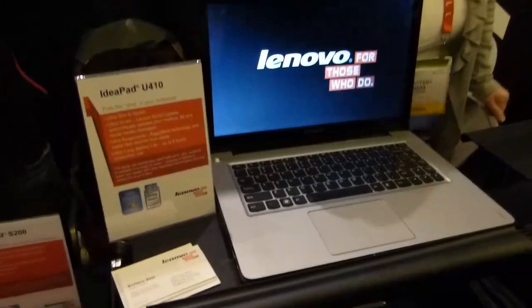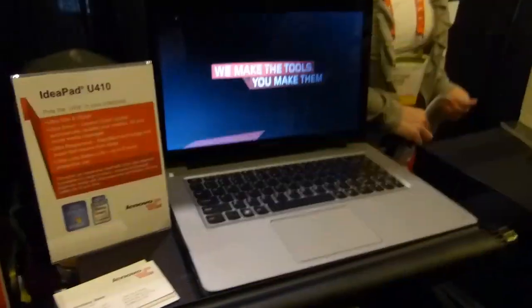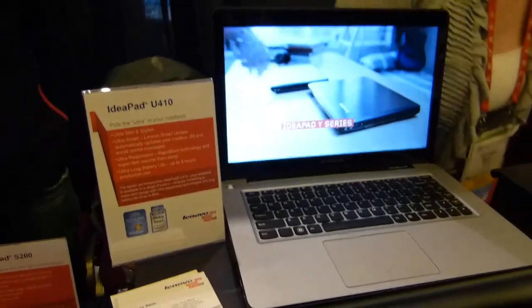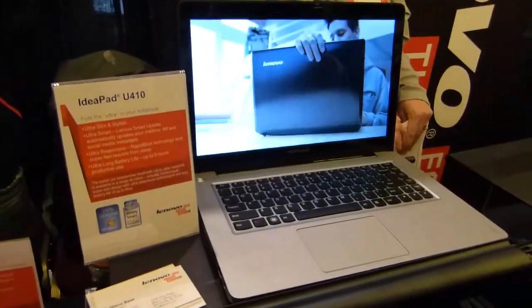It'll be interesting to see what's available for Lenovo. We will get some more hands-on with the U410 and U310 later at CES, when there's less people around, because it's absolutely crazy here right now. We've got some pictures up and we'll give you some more information as soon as we can. This is Chippy from Algebra.